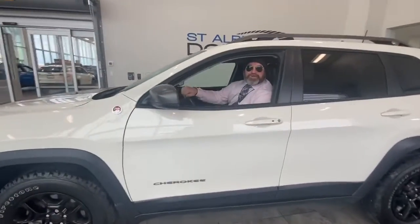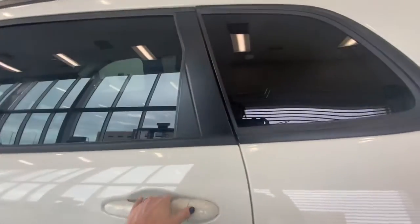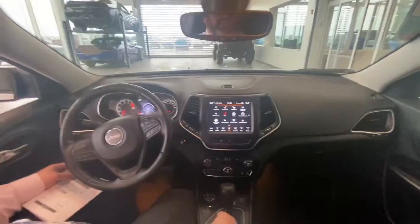Hey folks, I'm Brad Yuby here again from St. Albert Dodge. Check out this 2019 Grand Jeep Cherokee Trailhawk — this thing is immaculate with just under 54,000 kilometers.